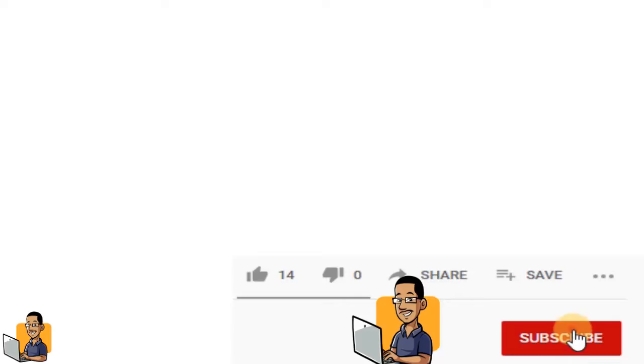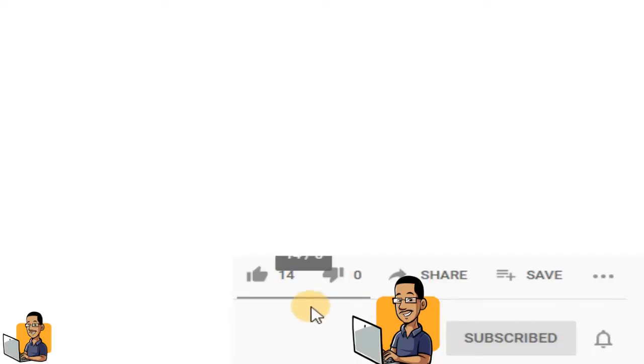Gang, do me a quick favor — like this video and subscribe so I can continue to make videos just like this. Make sure that you stick around to the end of the video so you can get the number one tip, or what I think is the number one tip when it comes to studying.